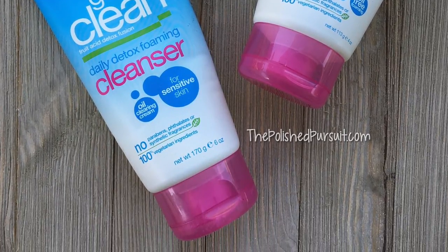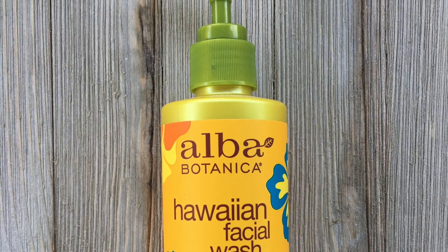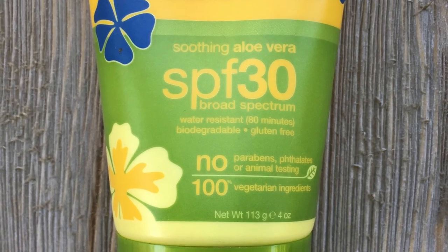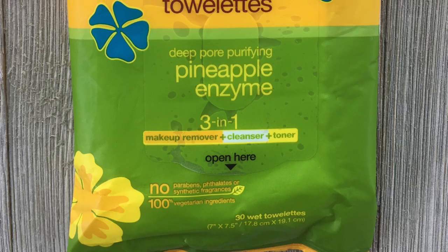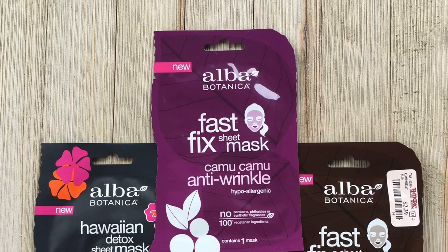I hope you enjoyed this different type of video for my channel. Let me know if you want me to do more videos like this because there are other organic brands I enjoy and would love to share and review for you. If you had never heard of Alba Botanica before this video, I'm glad to have introduced them to you and I hope you try some of their products. Don't forget to leave me a comment below letting me know which one was your favorite or which one you really want to try.